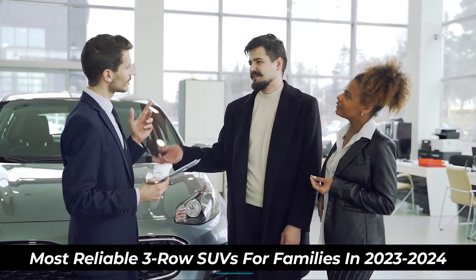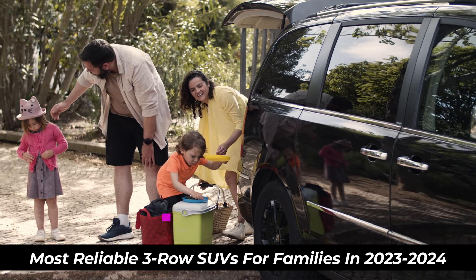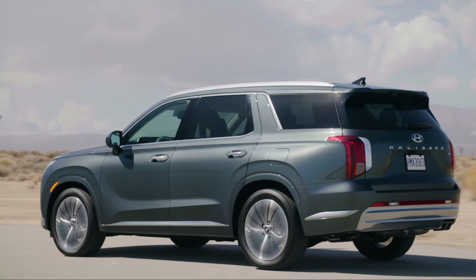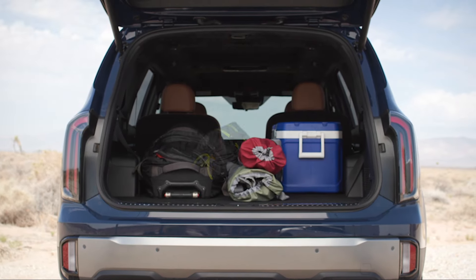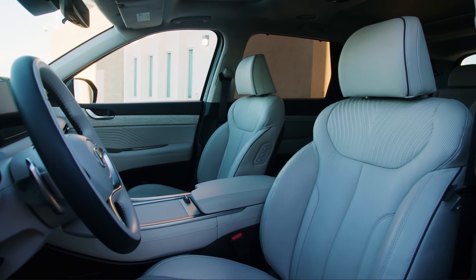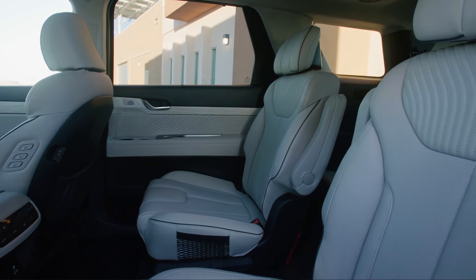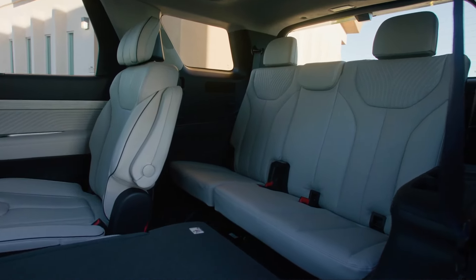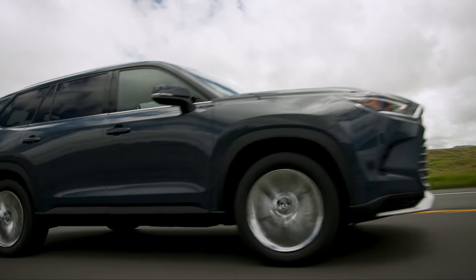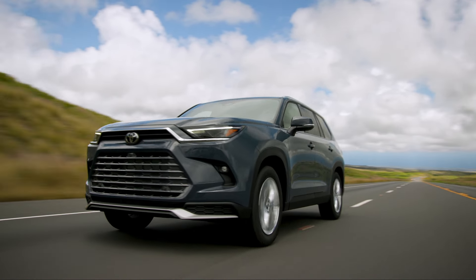If you're searching for the most reliable three-row SUVs for families in 2023 or 2024, look no further. Here are the five very best three-row SUVs that offer the best value for your money. These SUVs come with a reasonable price tag, a spacious upscale interior, excellent performance, great fuel economy, and top-notch safety features. No matter what your budget or needs are, on our list you will find the perfect SUV for your family.